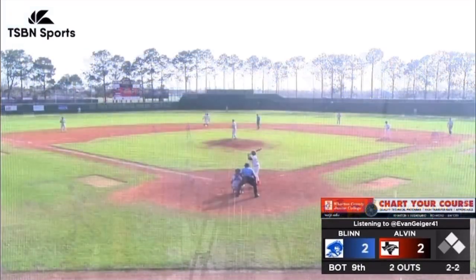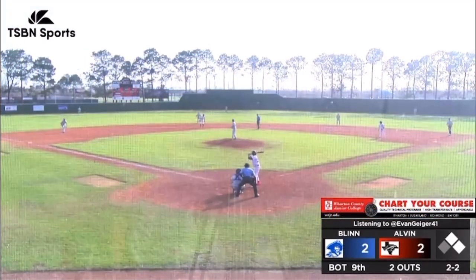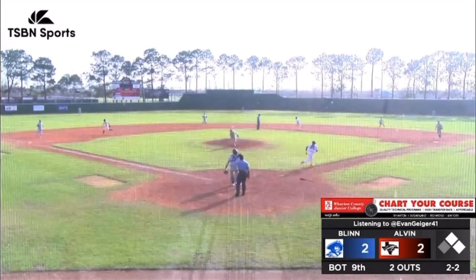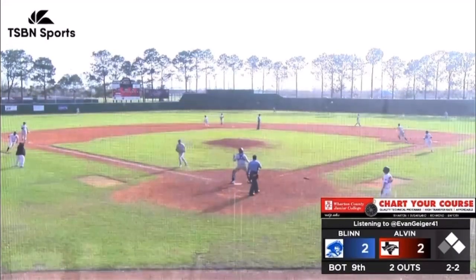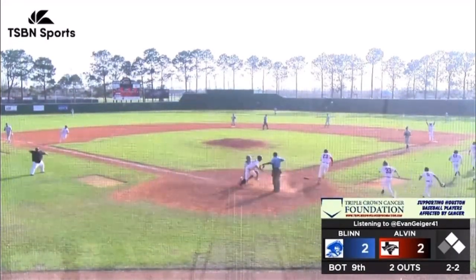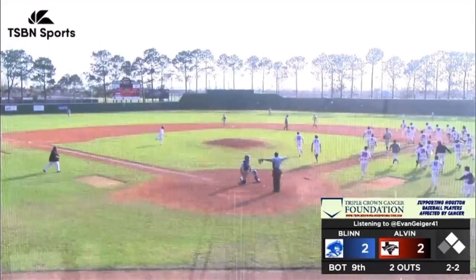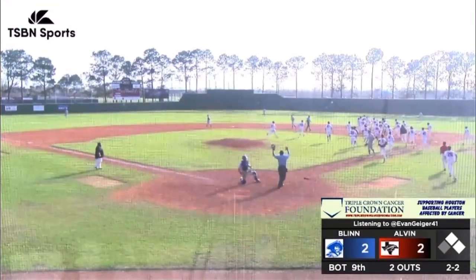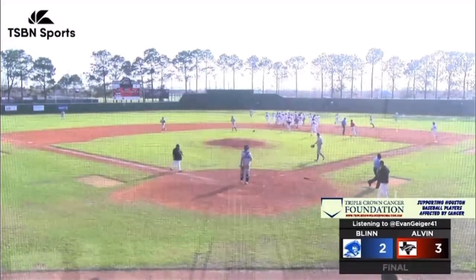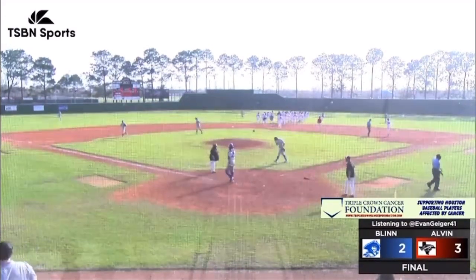2-1, Alvin on top. Bethel delivers. Carlton hits it on the ground, past the second baseman. Guevaro is going to come to home — the throw from the right fielder is not in time. Daylin Carlton walks it off. Diego Guevaro scores. Daylin Carlton, the hero. 3-2, Alvin wins it in the bottom of the ninth with two outs.